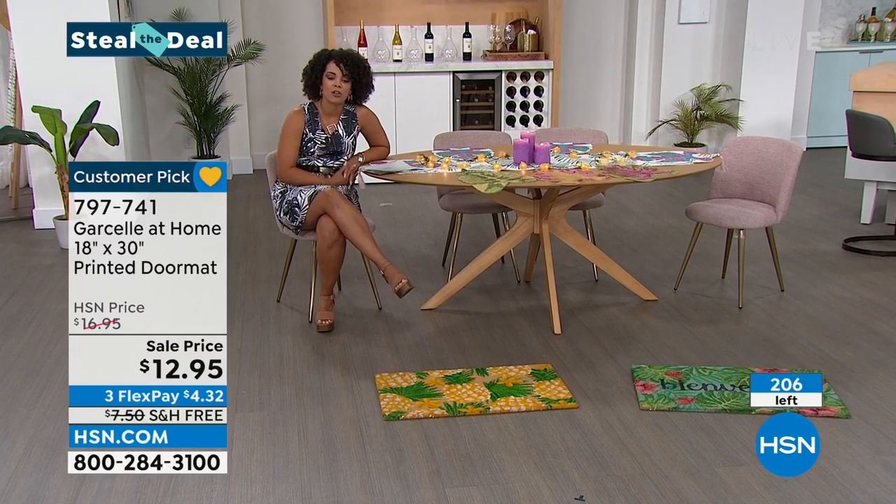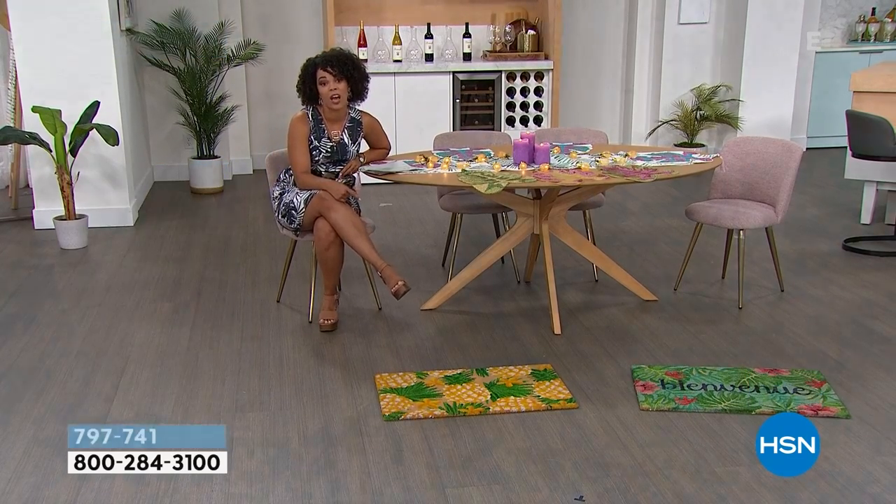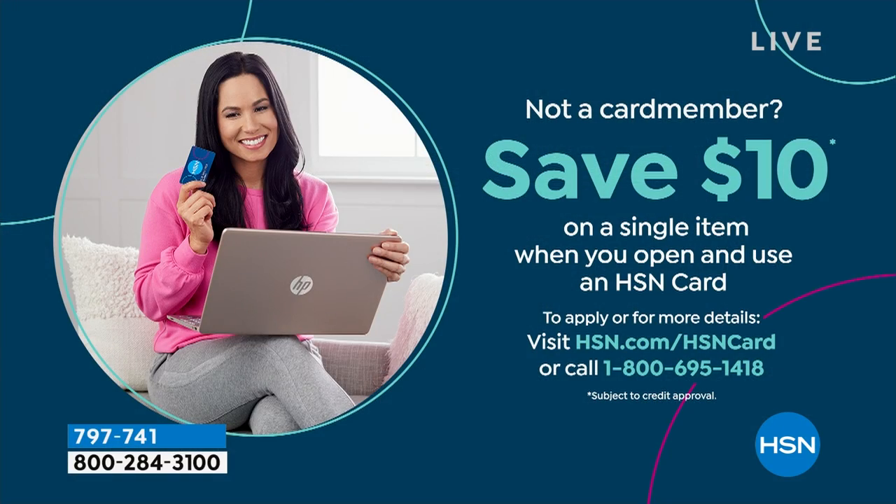If you want to save an extra $10 and get the mats for $2.95, sign up for the HSN credit card. We don't have an annual fee, and we'll put a $10 credit in your account. You get VIP savings, you get extra flex, you get to have a lot of fun. So we are going to move on over — oh my goodness, these are some substantial.